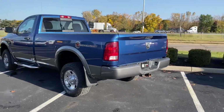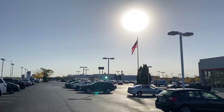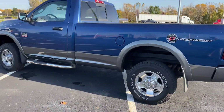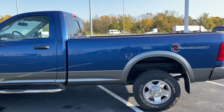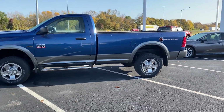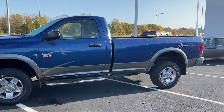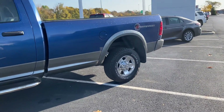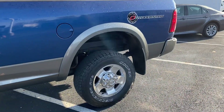Here we go here at Jermaine Toyota, over 150 pre-owned vehicles in stock. Beautiful October morning, checking out this Dodge Ram 2500, regular cab, Hemi motor, long box, outdoorsman package, good tires.